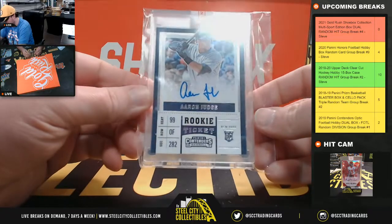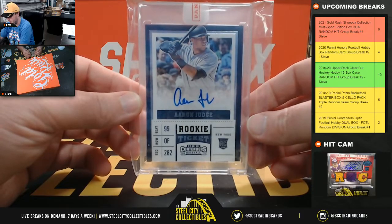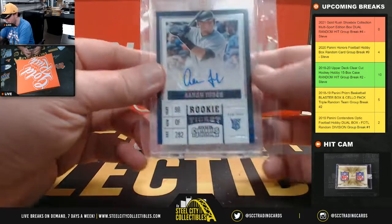We've got a rookie ticket from Contender's Baseball — Aaron Judge. Nice hit right there. Aaron Judge rookie ticket auto.